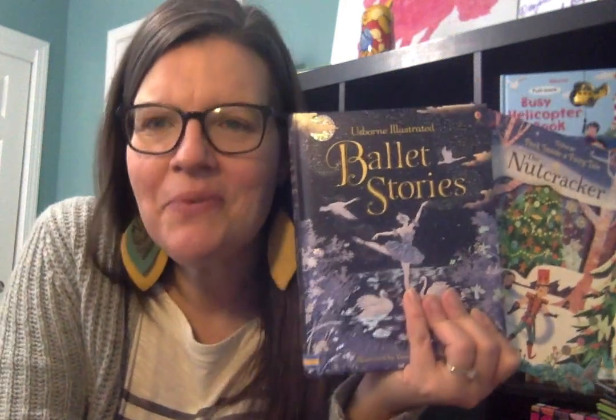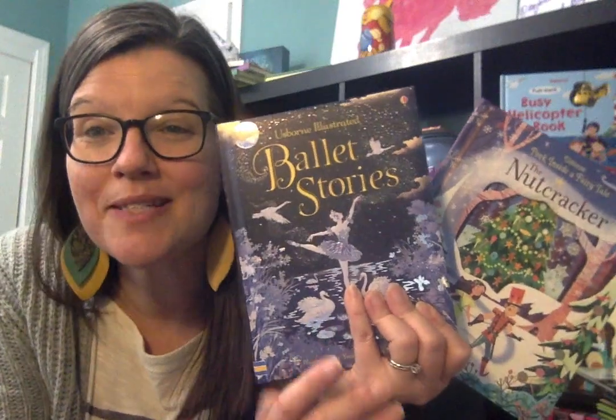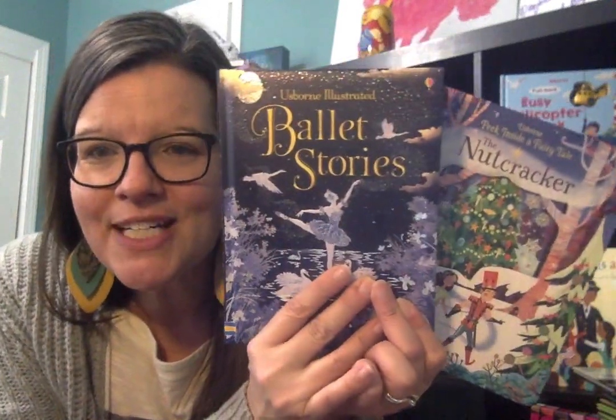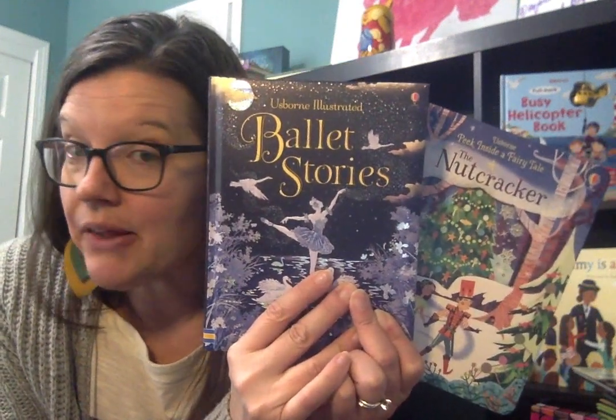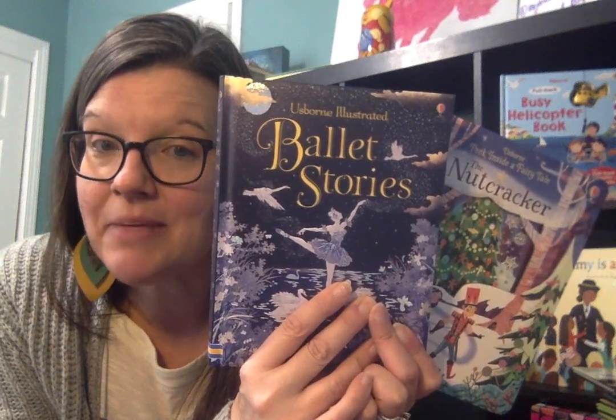Hey friends, it's Suzanne Mosley with Usborne Books and More. You can find me on Facebook at Suzanne Shares Usborne Books, and on YouTube at the same spot. Today I wanted to show you two of our brand new titles that are ballerina themed, and I know you are going to love them as much as I am.